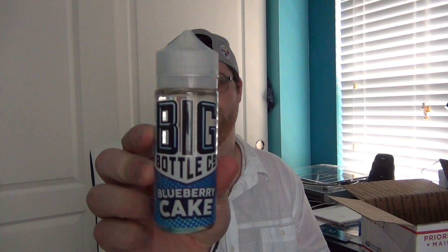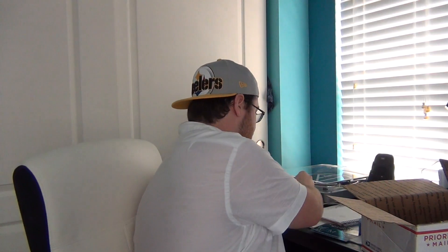Let's take a look at what we have here next. Oh my gosh, I am hype about this — I will love this flavor. We've got Big Bottle Company Blueberry Cake. I've actually been looking at getting this, so I'm glad I got it here. This is a 120ml bottle, so this should last us a while. We're going to review that at some point.